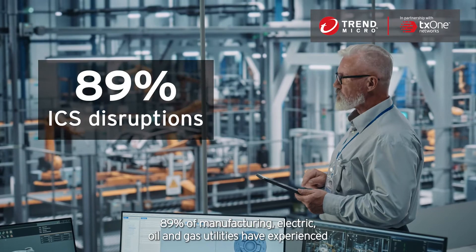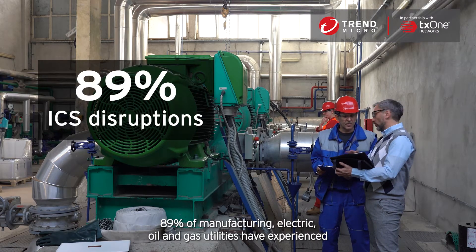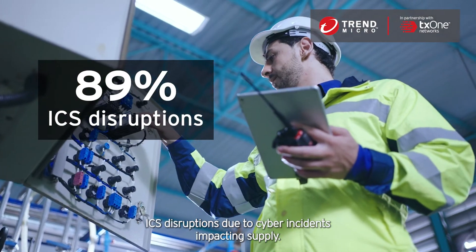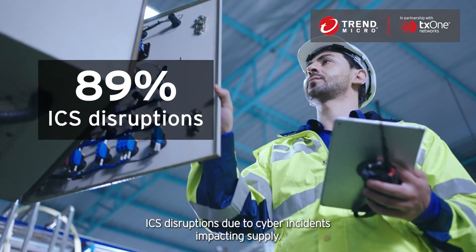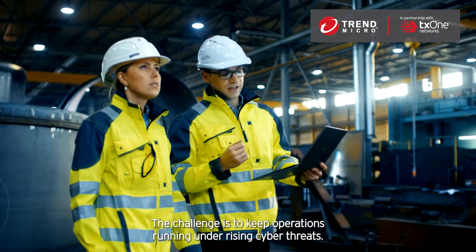Our survey revealed that 89% of manufacturing, electric, oil and gas utilities have experienced ICS disruptions due to cyber incidents impacting supply. The challenge is to keep operations running under rising cyber threats.